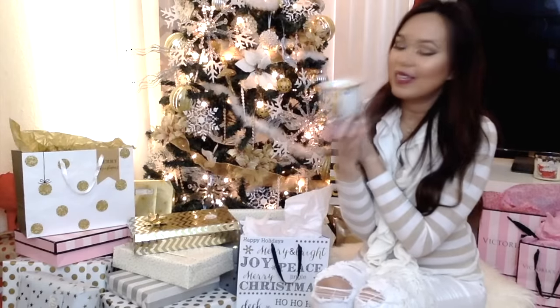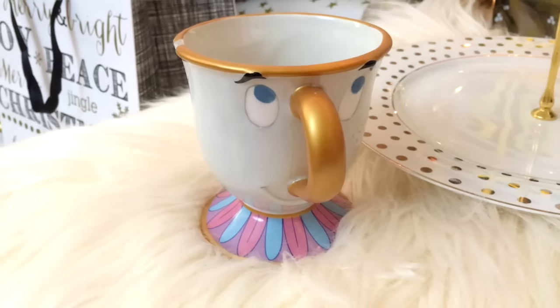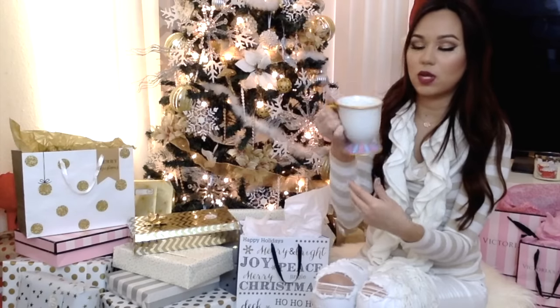My friend actually got me this from her Disney trip — it's my Chip mug. Oh my goodness, it is so adorable. You guys know that I'm a mug collector, I love mugs and cups — it's been an obsession since I was a little girl. It was going to be something small to display but you can actually drink from it. I just love it.